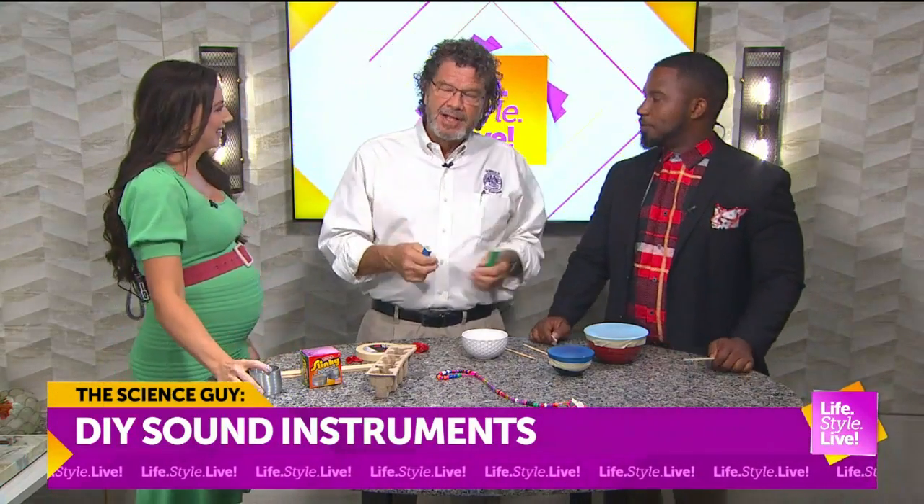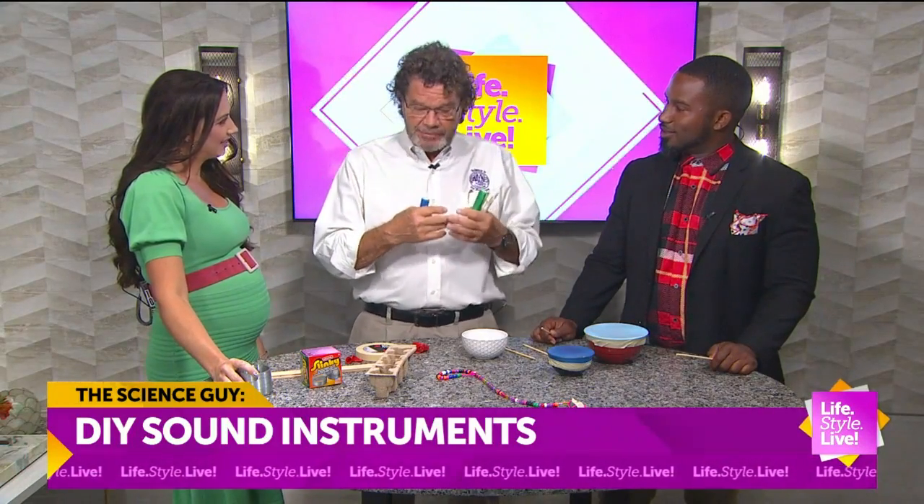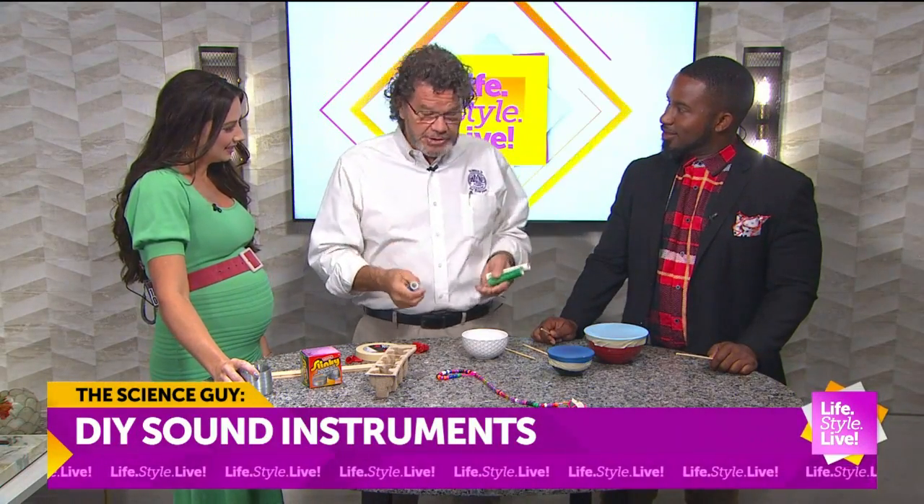Sound is energy. And if it vibrates, it can make sound. Sound travels through air, through solids, and through liquids.